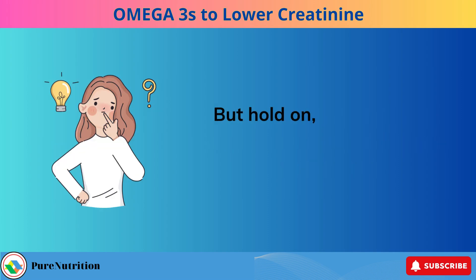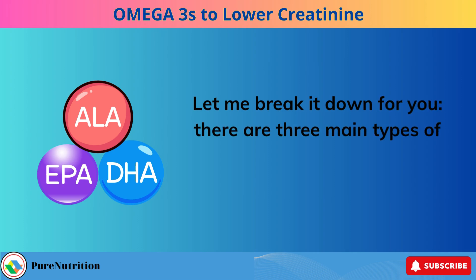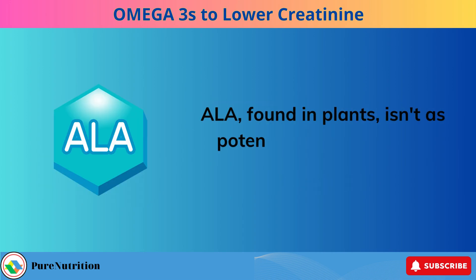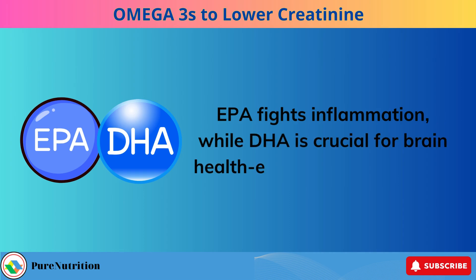The omega-3s found in plants aren't quite the same as those in fish. There are three main types of omega-3 fatty acids: ALA, EPA, and DHA. ALA, found in plants, isn't as potent since it's not in its active form. EPA fights inflammation, while DHA is crucial for brain health — exactly what you need.